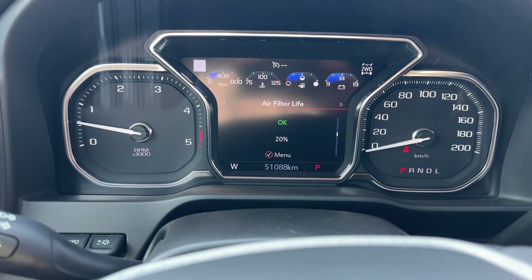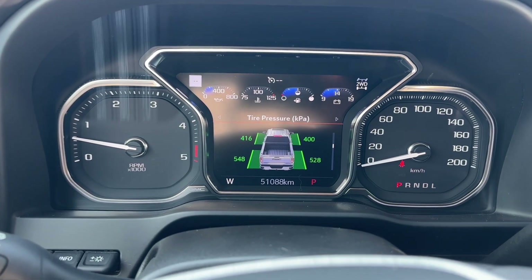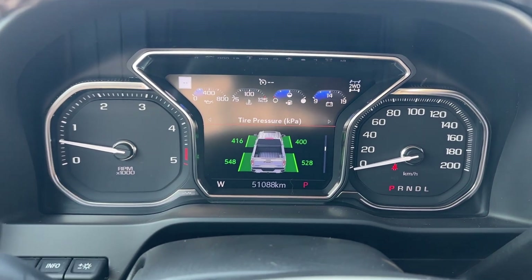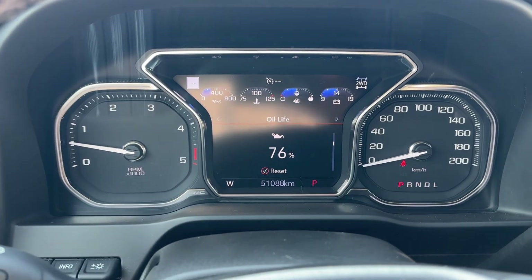Air filters are probably going to need to be changed. Tire pressures are kind of all over the place, but that's just because they're kilopascals — they're well within spec. Oil life at 76%. I believe we're just going to be changing that anyway.